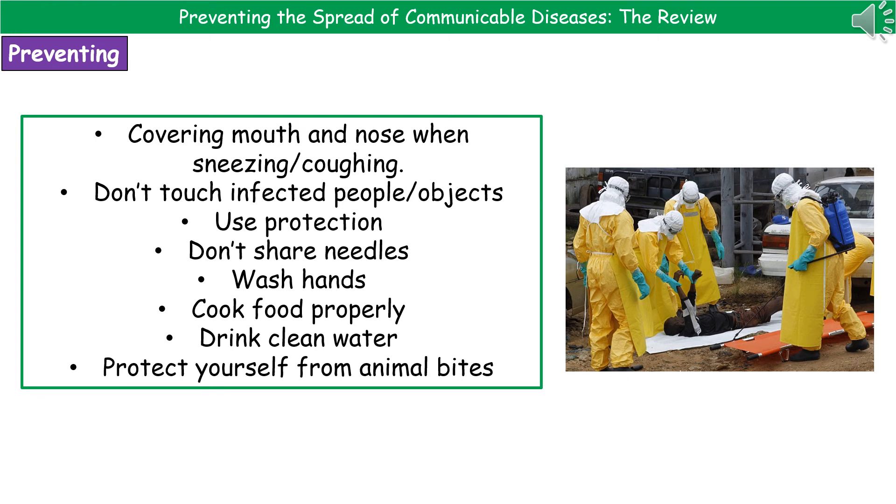Welcome to our review on preventing the spread of communicable diseases. As we hopefully remember from our earlier videos, communicable diseases are the ones that can spread from person to person, animal to animal, etc. And what we're really going to focus on now is how these diseases are spread from one person to another.